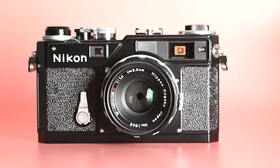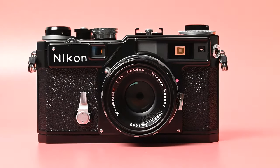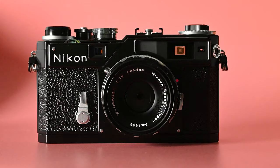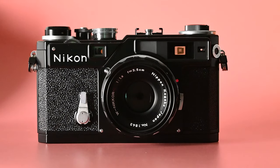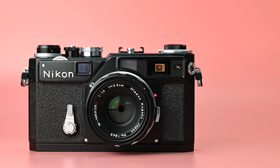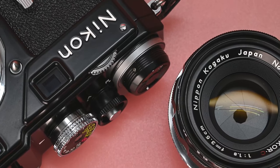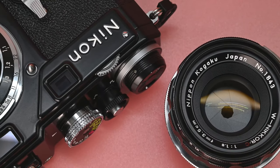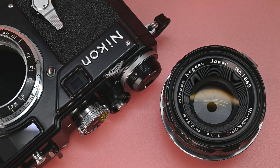The Nikon SP Limited Edition from 2005 is a really special camera. All things considered, it may be Nikon's best film camera. It's the most capable rangefinder that Nikon ever built, handcrafted with modern materials and manufacturing processes. It's also rare, limited to just 2,500 production units, and it's paired to a world-class image maker in the form of the exceptional W-Nikkor-C 35mm f1.8 lens.